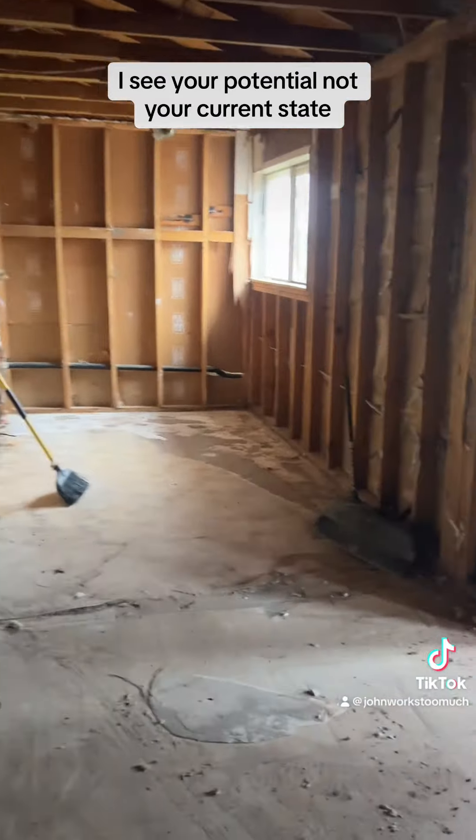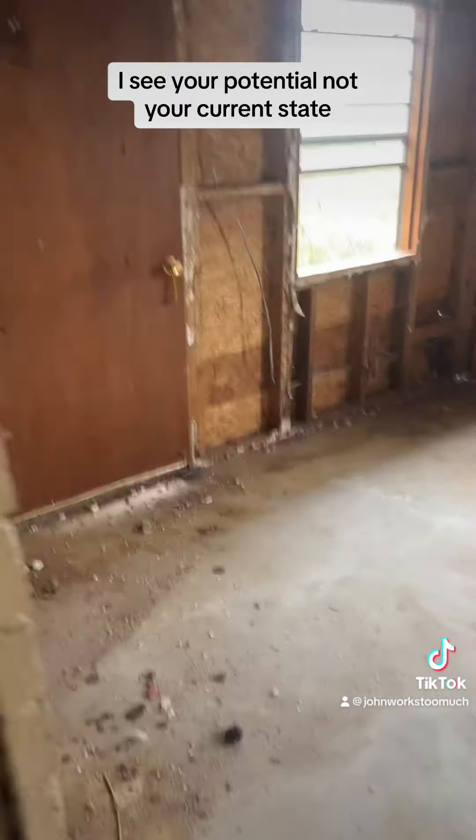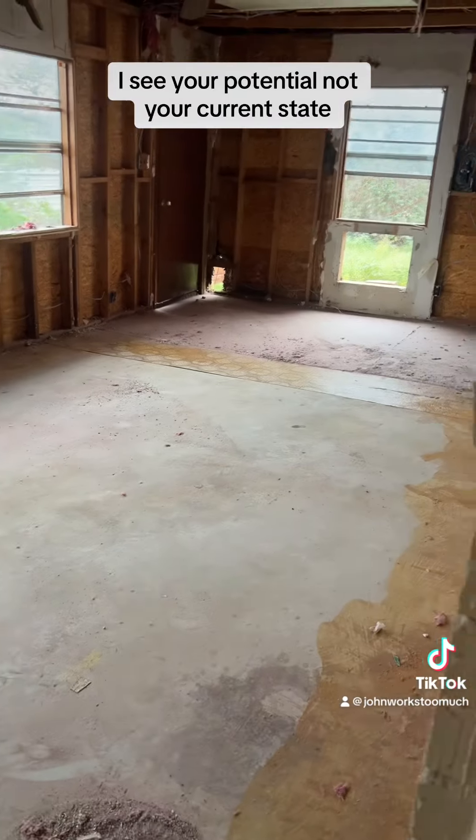This will be a laundry room over here. Then we're going to make a master bedroom back here and then some more living space.